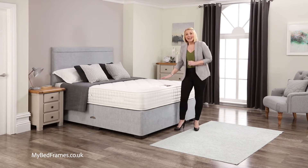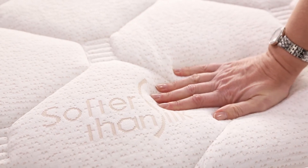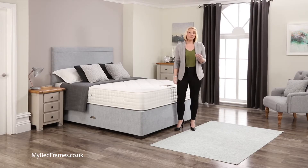The mattress cover is made from our exclusive Softer Than Silk soft touch knitted fabric, which is exceptionally absorbent, removing moisture to ensure you awake from your deep slumber fully refreshed.